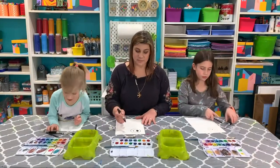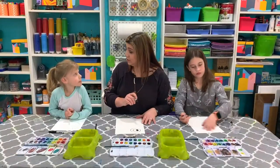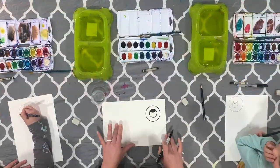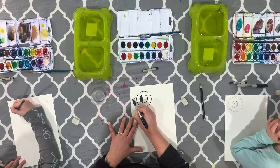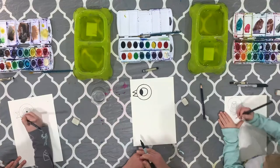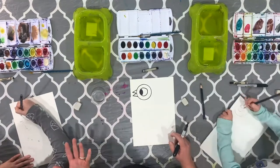Now we're going to give him a beak. The pigeon loves to talk and say how he feels and what he would like to do. We're going to make kind of a letter M that comes off the head — even if you want to turn it to make an uppercase M you can, but we're going to keep it sideways. Make an M that goes out, back in, out, and back in like this — we want something that looks like a beak.